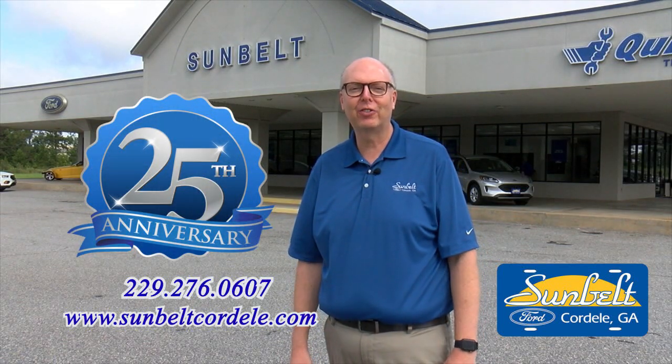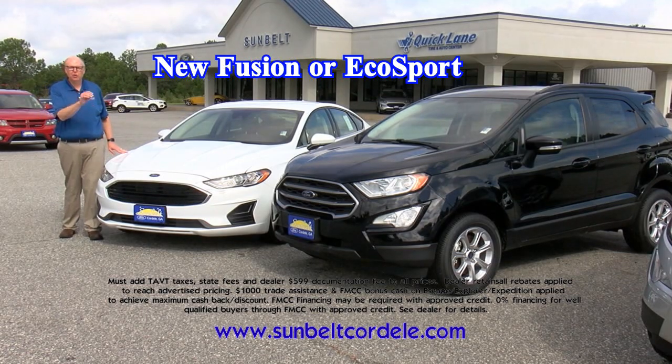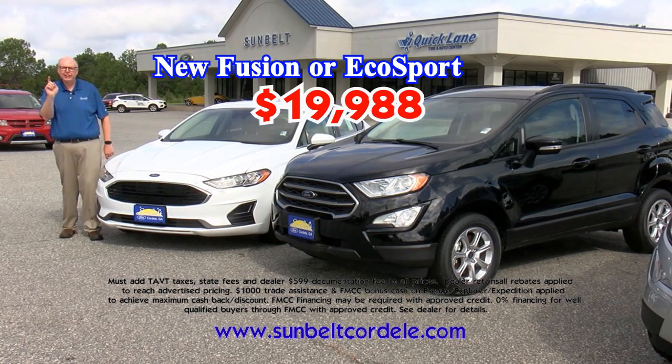It's our 25th anniversary celebration at Sunbelt Florida Cordill, and you celebrate the savings. A new 2020 Fusion or EcoSport, your choice, only $19,988.